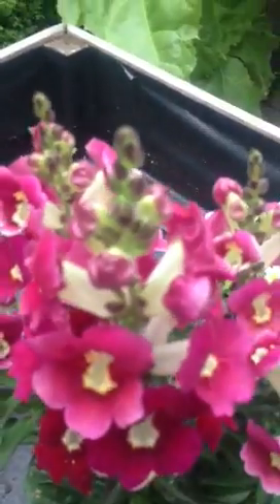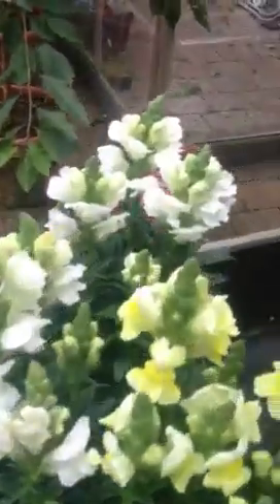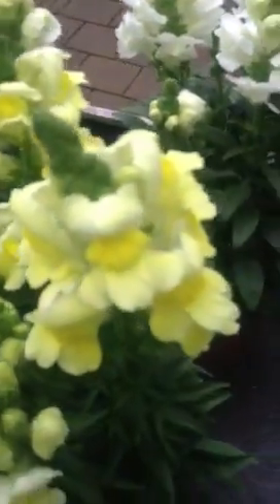The common name is snapdragon because when children play with the little flowers they open them up and down and they're like mouths on the plant, and they can have great fun with them.